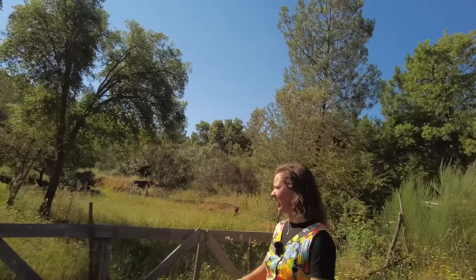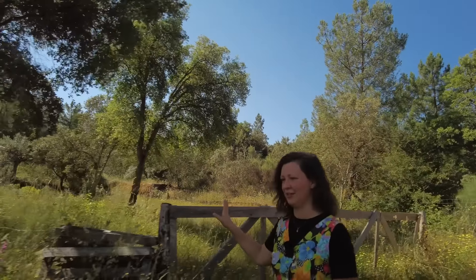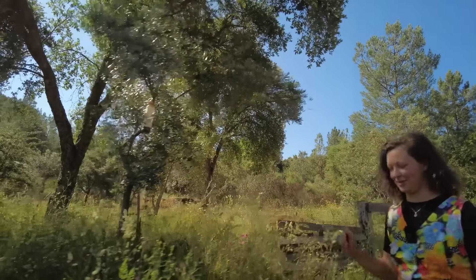As we walk down into our valley, this is always the coolest spot in summer. We have the garden here, which I'll show you in a moment.